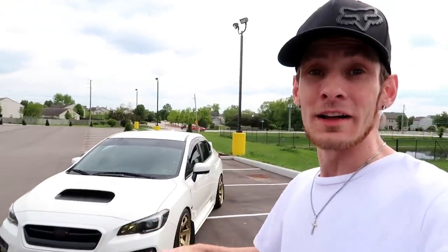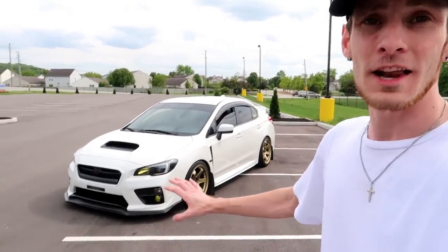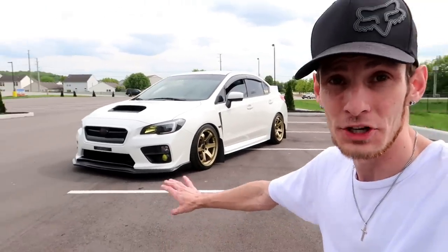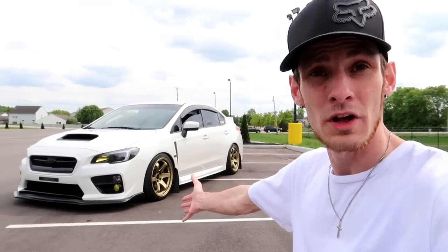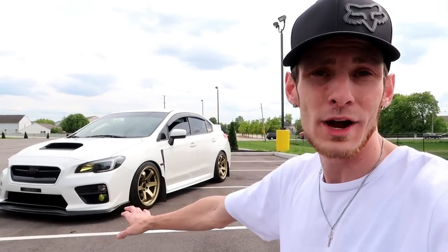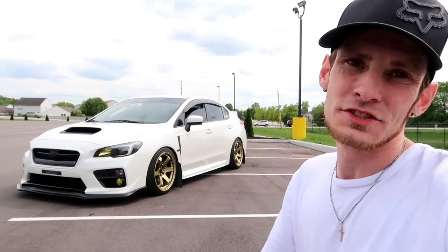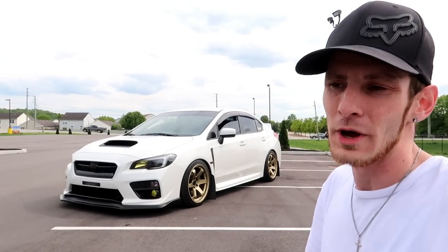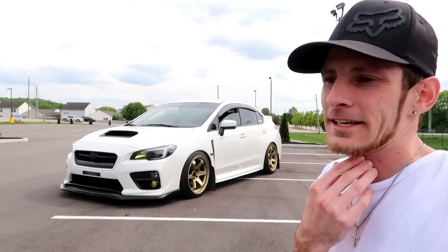For the front end, I really like the way it is. I don't think I could run a splitter or anything like that — I'm already so low, and I'm already too low for my driveway. I know you guys have been saying get ramps for the driveway, and I might have to do that. But a splitter just isn't really me — I like the nice, clean, subtle look the way it is right now.